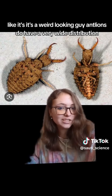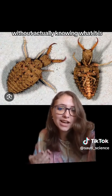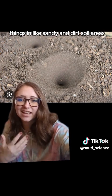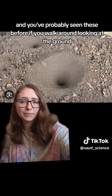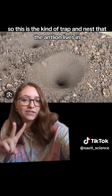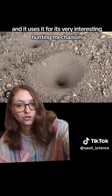Antlions have a very wide distribution. They live in most areas of the world where there's suitable habitat, and you've probably seen where the larvae live without actually knowing what it is. They live in these little crater funnel things in sandy and dirt soil areas — you've probably seen these before if you walk around looking at the ground, but maybe not knowing what it is. This is the kind of trap and nest that the antlion lives in, and it uses it for its very interesting hunting mechanism.